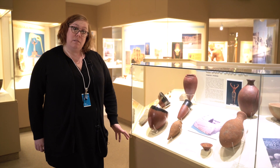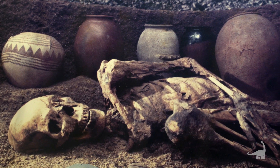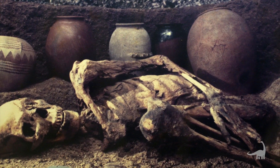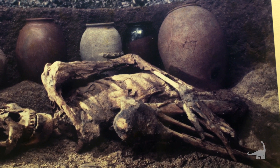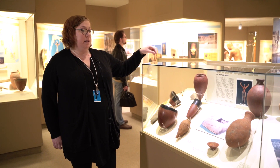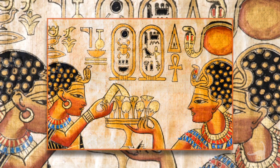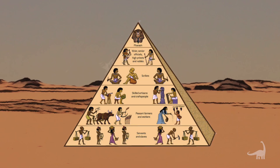These vessels could be included in graves, and objects without signs of wear were probably made specifically as grave goods. We think these finely executed, unused objects were probably for people who were higher in status. This is the time period when we start seeing stratified society as well as sustained human settlement.